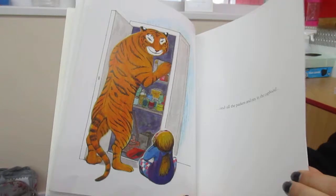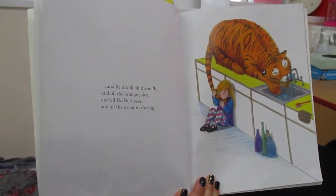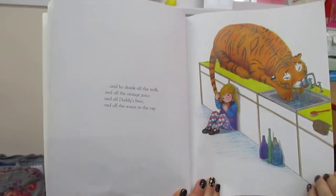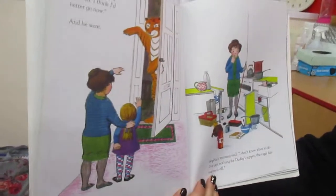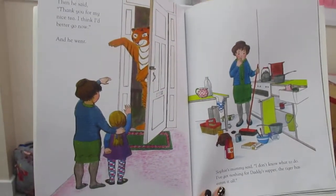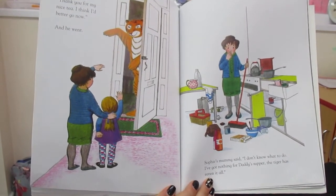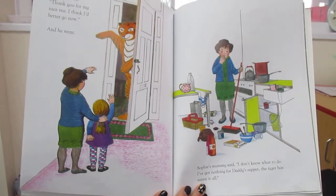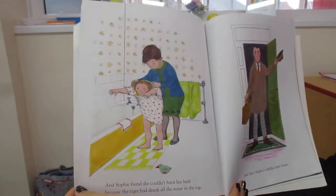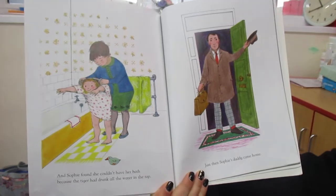He must be hungry! And then he drank all of the milk, and all of the orange juice, and all of daddy's beer, and all of the water out of the tap. Then he said, 'Thank you for my nice tea. I think I'd better go now.' And he went. Goodbye. Sophie's mummy said, 'I don't know what to do. I've got nothing for daddy's supper - the tiger has eaten it all.' Oh no. And Sophie found she couldn't have her bath because the tiger had drunk all the water in the tap.